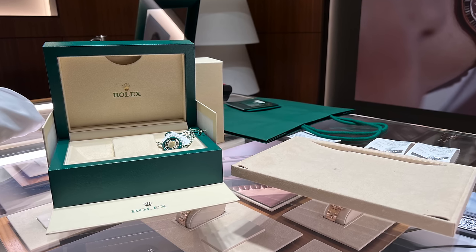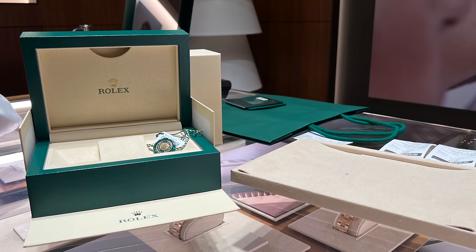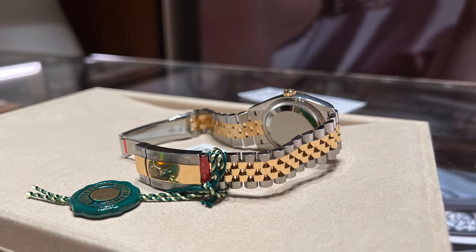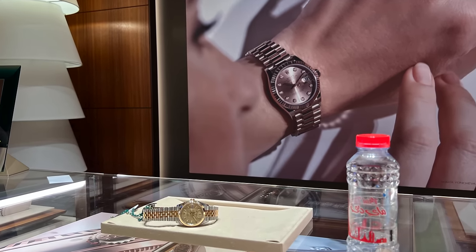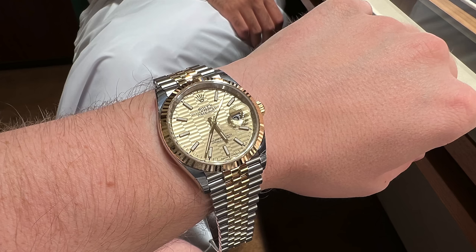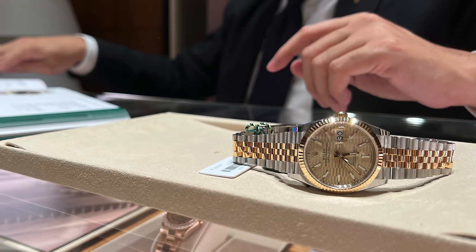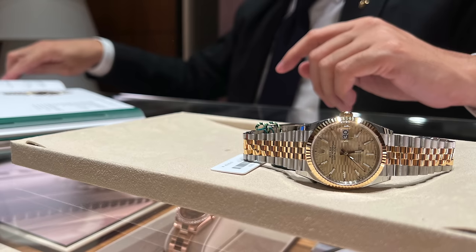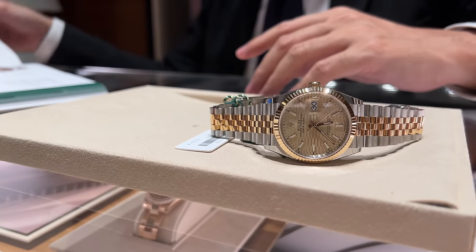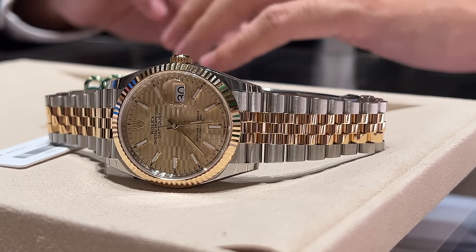I think I teased you long enough and I can finally reveal my latest purchase for the watch collection. This watch is also the most expensive watch I have ever bought — it is the Rolex Datejust 36mm, reference 126233, with the new golden fluted motif dial. The regular viewers of my channel will know that I have been lusting for a two-tone Datejust since I started buying luxury watches. I always liked the champagne dial on jubilee bracelet and fluted bezel but somehow couldn't pull the trigger until now. When Rolex released the new fluted dial I knew this would be my first two-tone watch, and once I got the chance to buy one I didn't think twice.